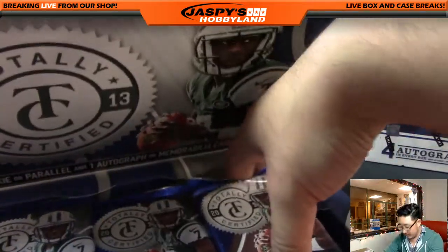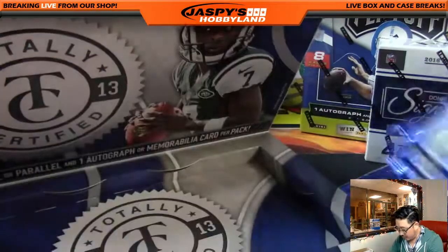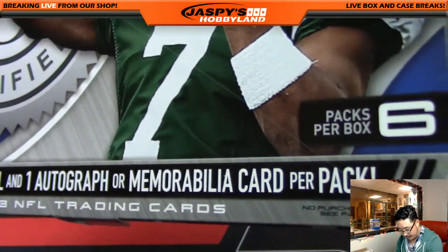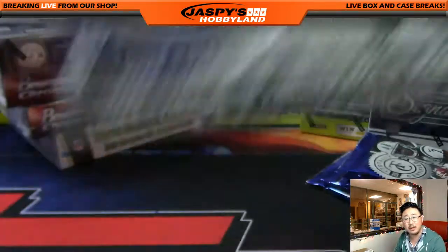Good luck everybody, and thanks again for filling up this break. If you do not remember, 2013 Totally Certified — one rookie or parallel, and one autograph or memorabilia card per pack. And of course, old Geno Smith on the front.